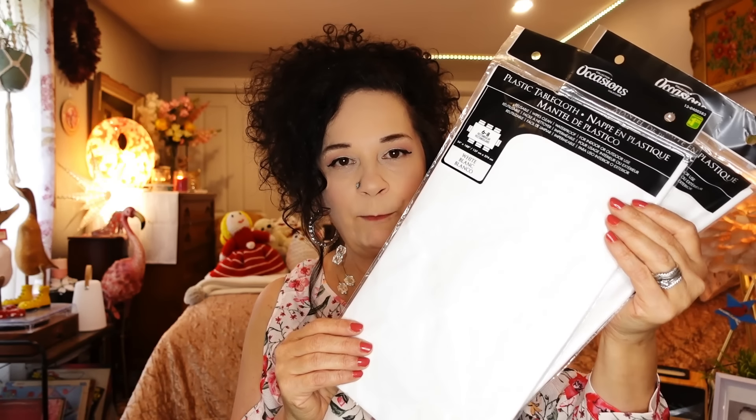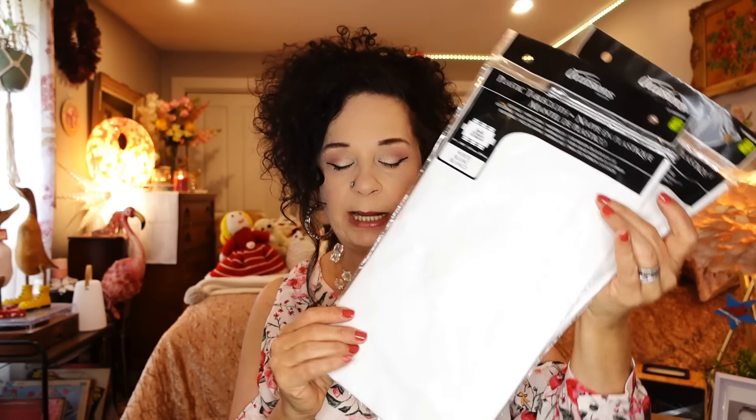I have one for my couch and one for the loveseat and I just tuck it around the cushions. It's really not uncomfortable at all — you barely know it's there — but it does protect my furniture and I like that.